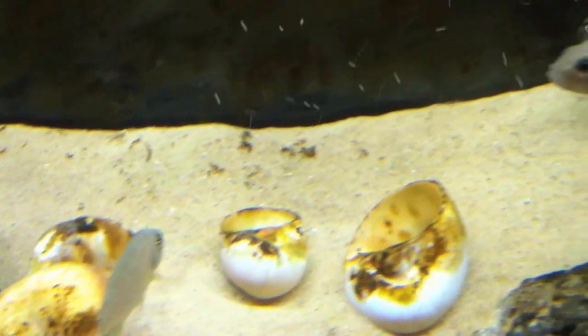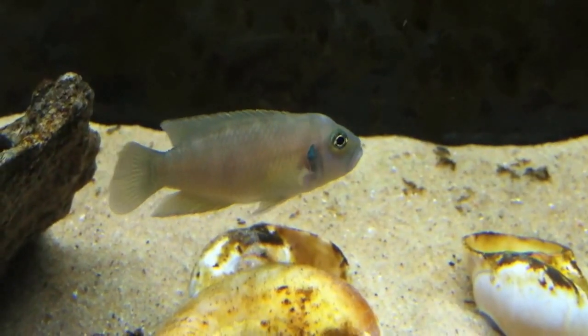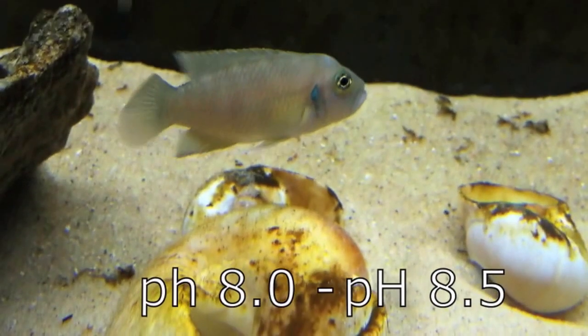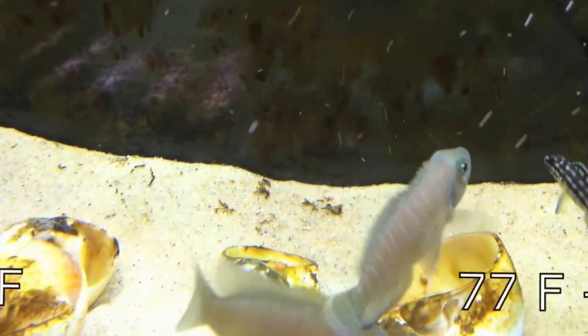Like most cichlids from Lake Tanganyika, this fish will thrive in very hard water with a preferable pH of somewhere between 8 and 8.5. A water temperature between 77 and 79 degrees Fahrenheit will suit the species well.